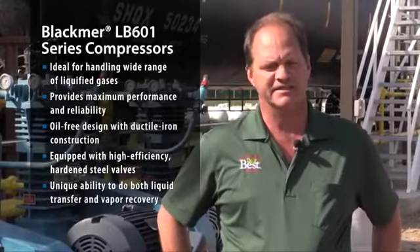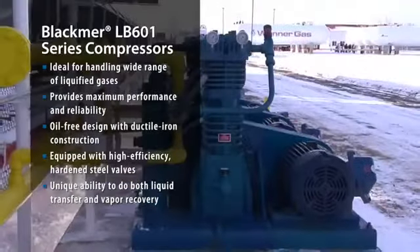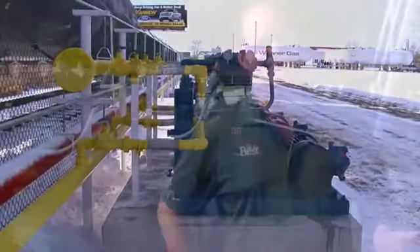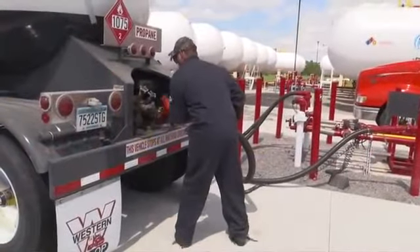The reason we went with Blackmer compressors and pumps is not just reliability in the typical sense — we're in Minnesota where the temperature change is drastic. A lot of products don't perform at minus 20, and if you're going to have breakdowns, that's when you're going to find them. We needed extreme reliability on all our products and speed of loading semis.